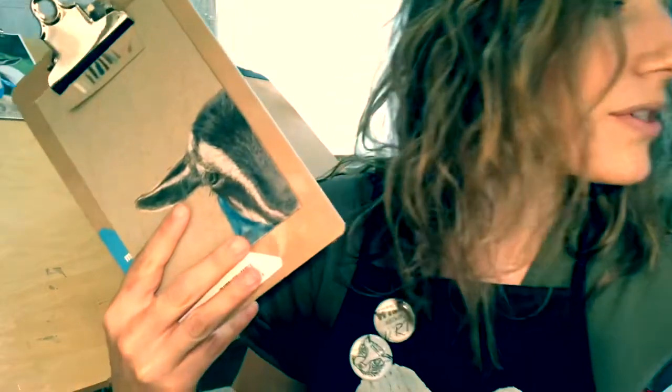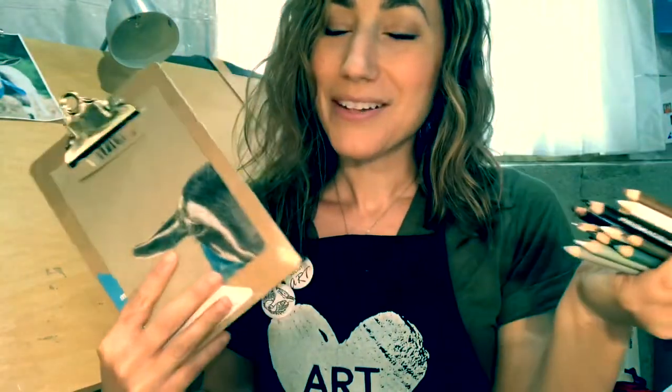We talked as an art department about these awesome tools that I use. In the demo I was using Prismacolor pencils, which are kind of like the crème de la crème of colored pencils. They're like butter — you blend them, you spread them, they do a lot. They're awesome.